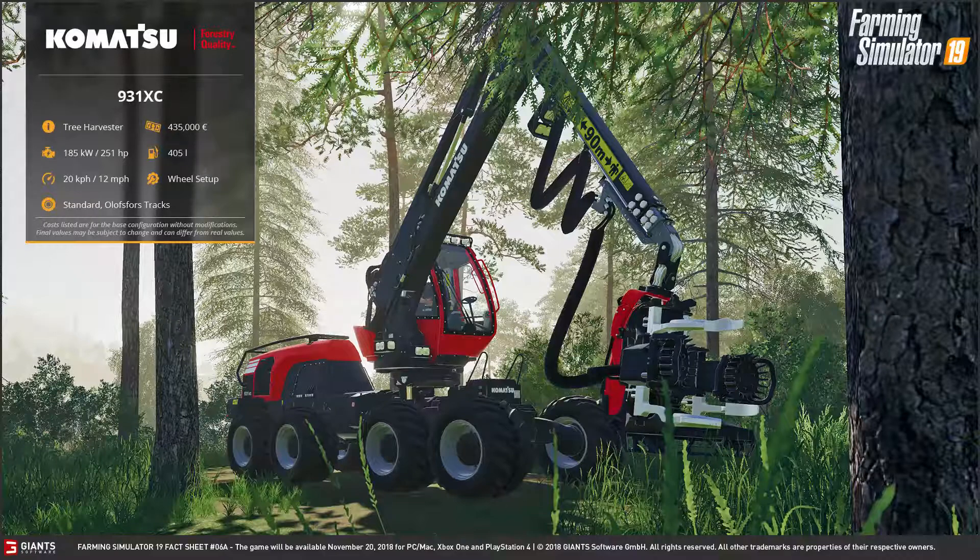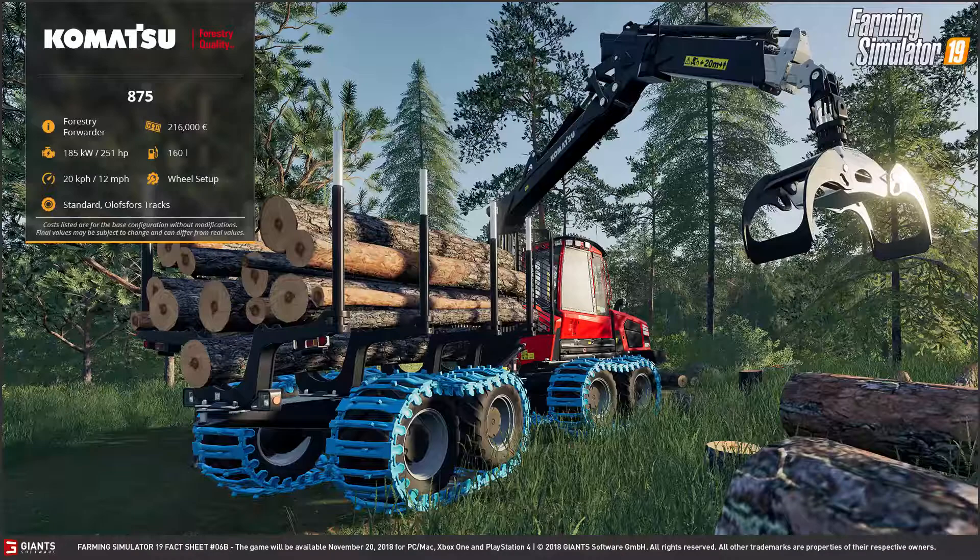Hi and welcome back to the 1050 Vario. Today's factsheet is from 21.09.2018, featuring the Komatsu 931 XC, which has an average price of 435,000 euros and 251 PS. Furthermore, we have a Komatsu 875 forestry forwarder.